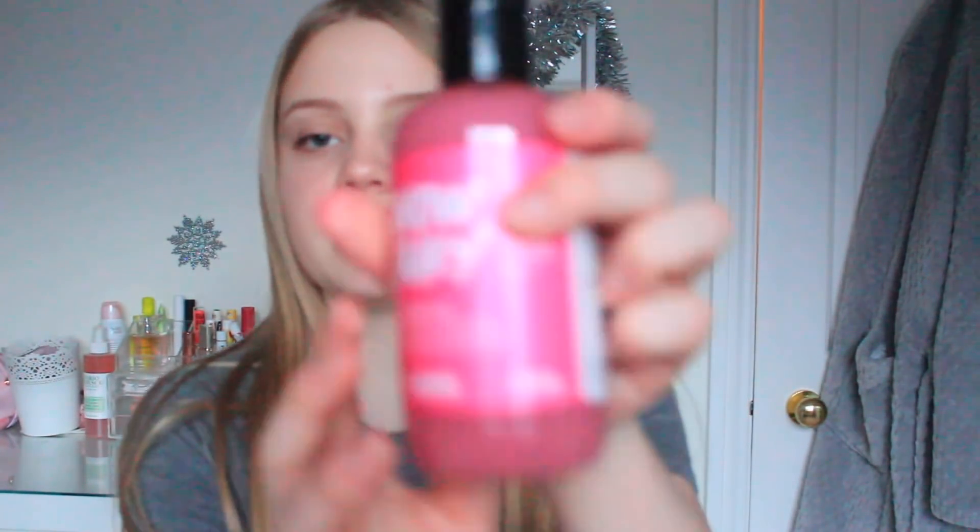Second to last is the Lush Snow Fairy Shower Gel in 250g. I actually used up my previous bottle because I love it so much — I got this new one in the Boxing Day sale. If you don't know the Snow Fairy scent from Lush, it's one of their most popular: it smells like candy and sweets and creates loads of bubbles in the bath. It is so good.